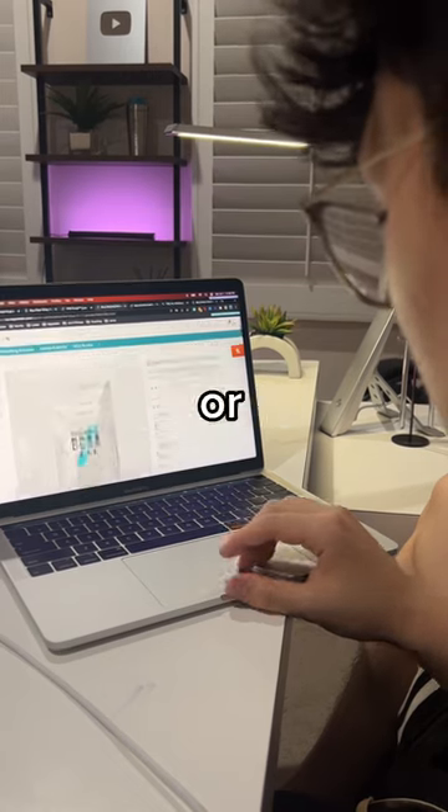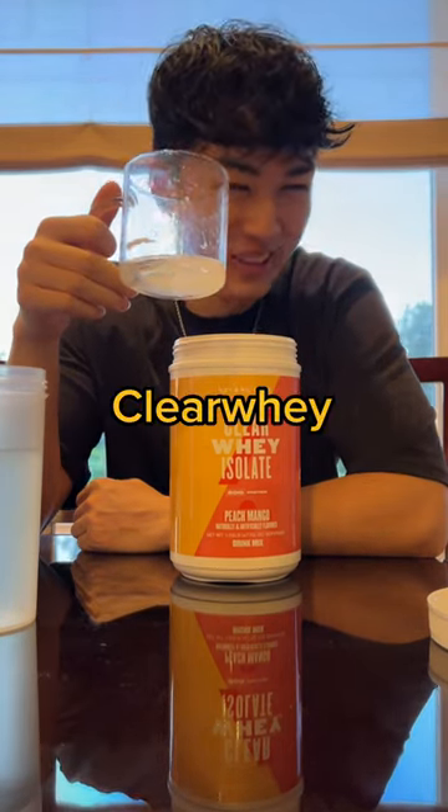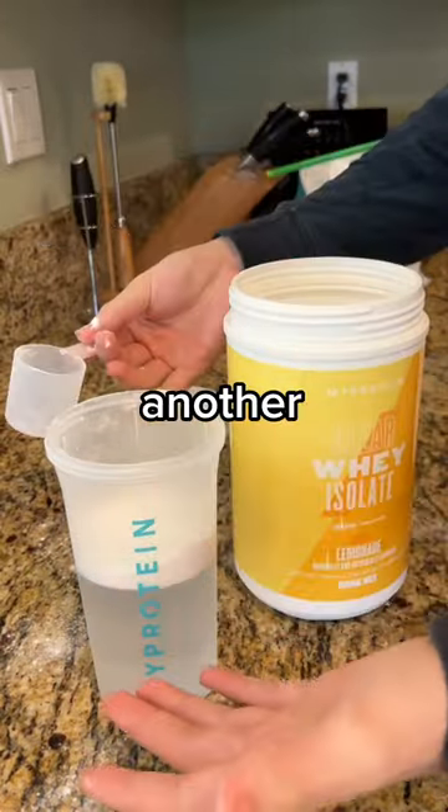I don't get any of their BCAAs or EAAs, and to be honest, I'm not a huge fan of protein juice — which they call Clear Whey Isolate — but I do like their lemonade flavor a lot, especially if you mix it with another juice.